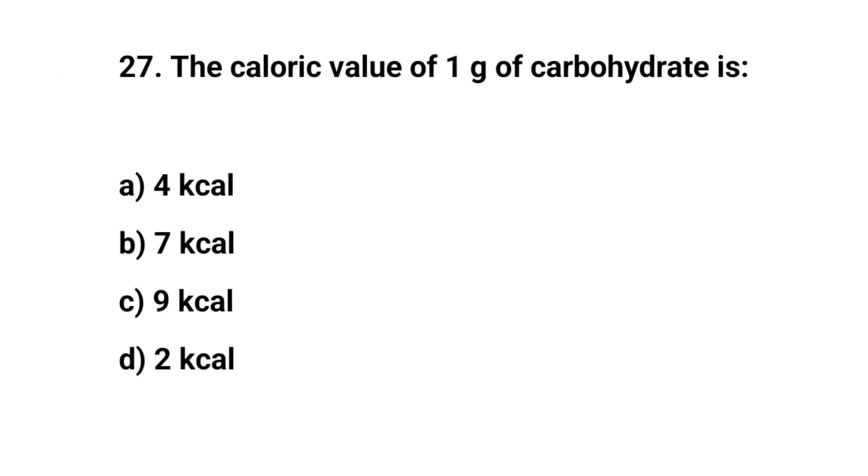Question number twenty-seven. The caloric value of 1 gram of carbohydrate is. The right answer is A. 4 kcal.